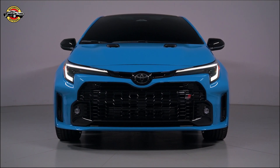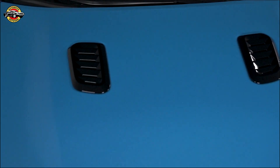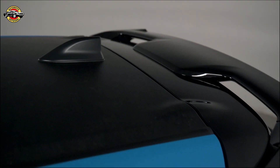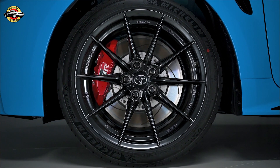First, let's talk about the stunning Blue Flame color option that's sure to make a statement on the road. Alongside the Ice Cap color, it offers a range of choices for discerning drivers. The Circuit Edition comes standard with these sleek black forged aluminum 18-inch BBS wheels. These lightweight wheels provide a sporty look and enhance performance, inspired by the 2023 Morizo Edition.